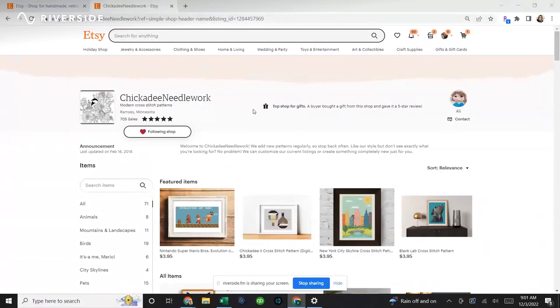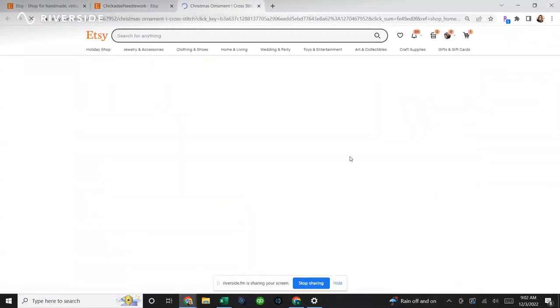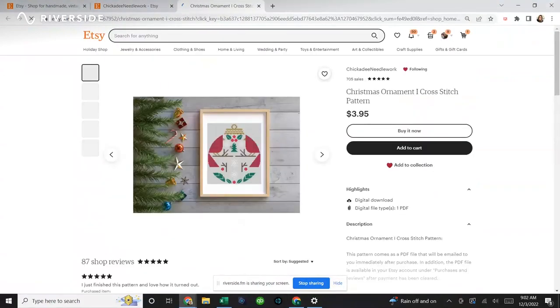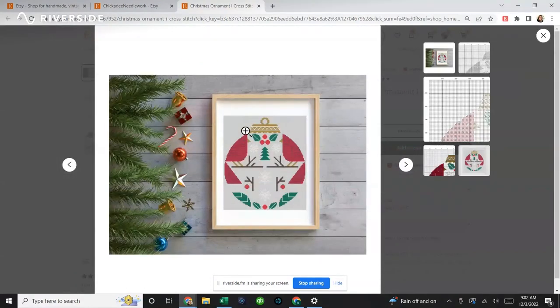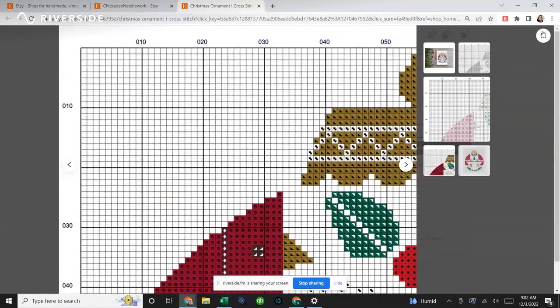Growing up, the chickadees were called 'Charlie birds' in their little family, so to pay homage to her daughter Charlie, she used the name Chickadee Needlework. She's got some fantastic modern cross stitch — not what you'd see traditionally. What drew me to her immediately was her cardinals. She has a sweet little Christmas ornament pattern that looks like a vintage ball but is made up of a mirror image of cardinals.